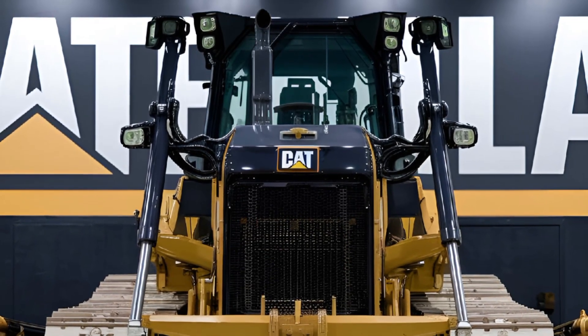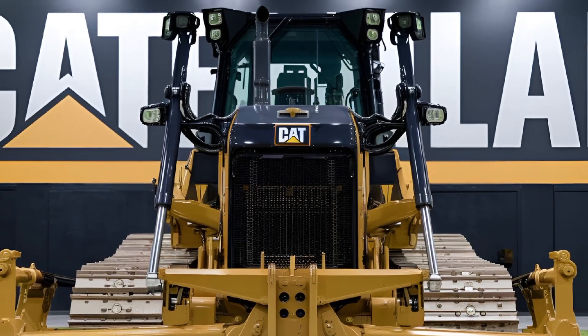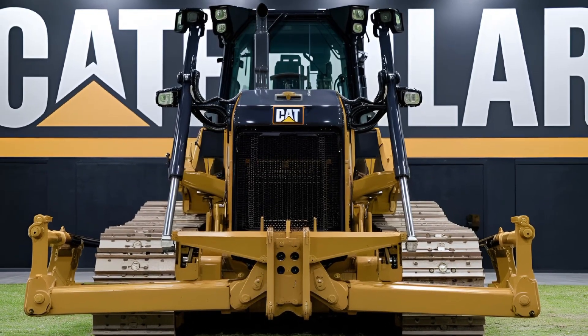So what do you think of the 2025 Caterpillar D15? Let me know in the comments below. If you enjoyed this review, don't forget to like, subscribe, and hit that notification bell so you don't miss any of our future videos. Thanks for watching, and I'll see you in the next one.